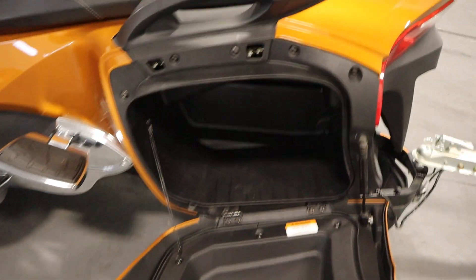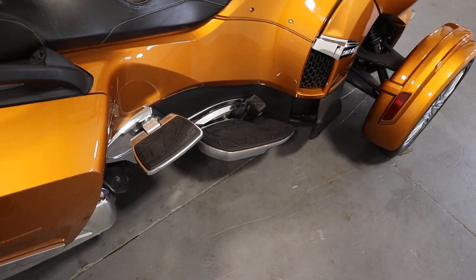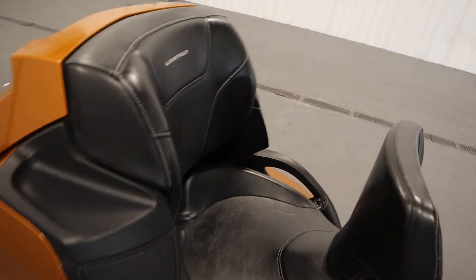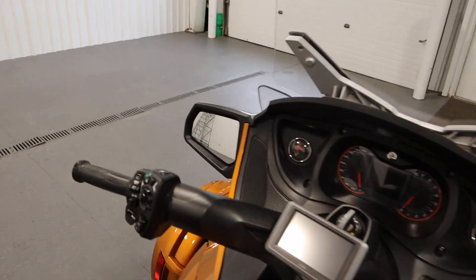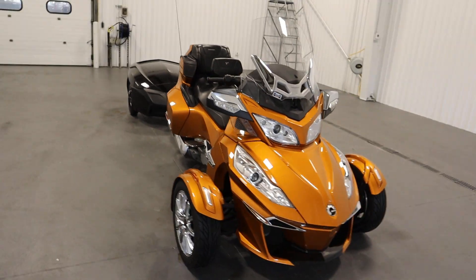It has driver and passenger floorboards on either side, a passenger seat with adjustable heated grab handles, rearview mirrors on either side, and 15-inch wheels. Finally, it has a 6.9-gallon fuel tank.